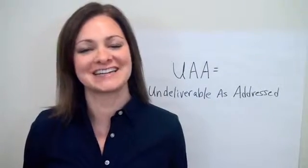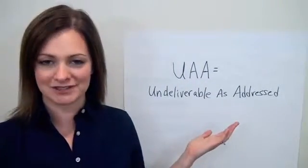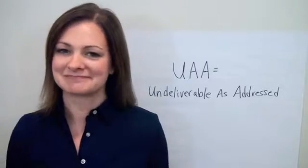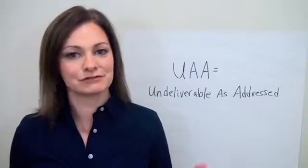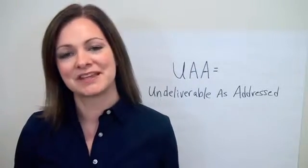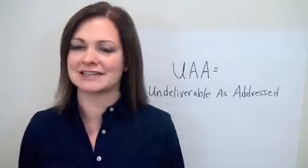Hi, I'm Trish Witkowski, and this is your quick data tip from AccuZip. Today, we're talking about mail that is undeliverable as addressed, or UAA. Every year, over 40 million people move in the United States, and that's about 14% of the population. So that's why the USPS has something called the National Change of Address Database, or NCOA link.